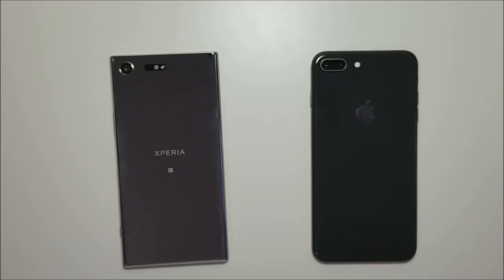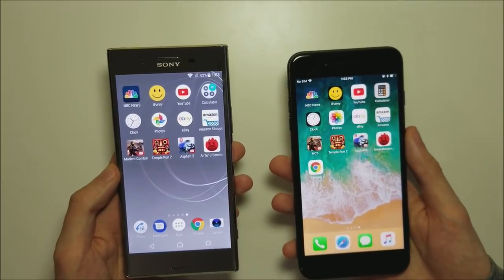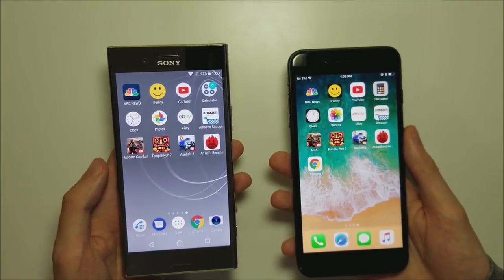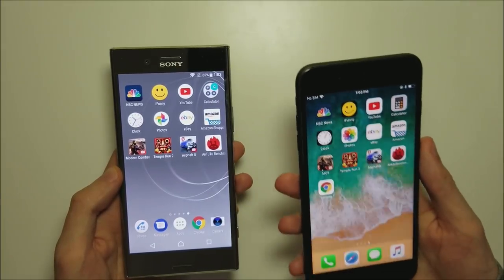A lot of people have been waiting for this test. Next up, let's go over the specs of both phones. Both of these phones are pretty similar in terms of size with 5.5 inch screens. On the Sony you have a 4K screen — only the second phone in the world with a 4K screen, the first being its predecessor the Z5 Premium — and on the 8 Plus you have a 1080p screen.